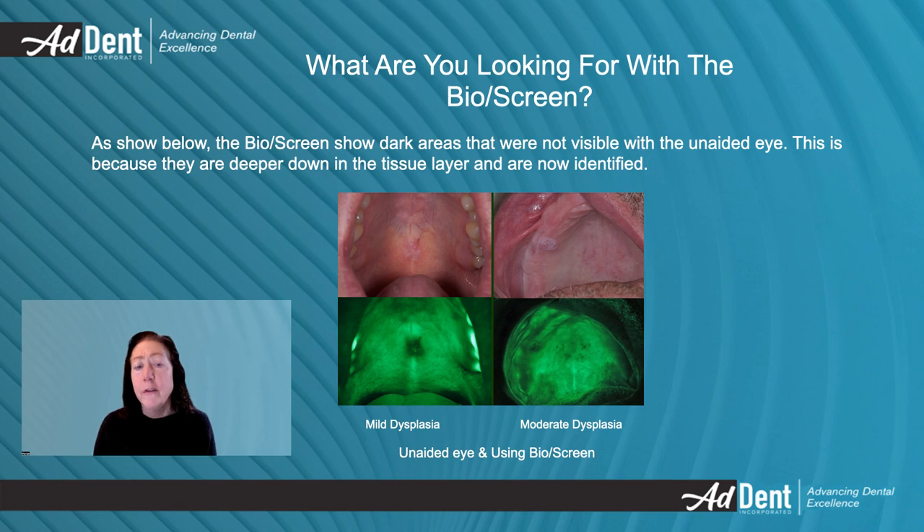As you can see in these images, the Bioscreen shows dark areas that were not visible with the unaided eye. This is because they are deeper down in the tissue layer and are now identified. You are looking for these dark areas. They could be a mouth burn or bitten cheek. This is why you do a follow-up appointment to see if anything has changed.